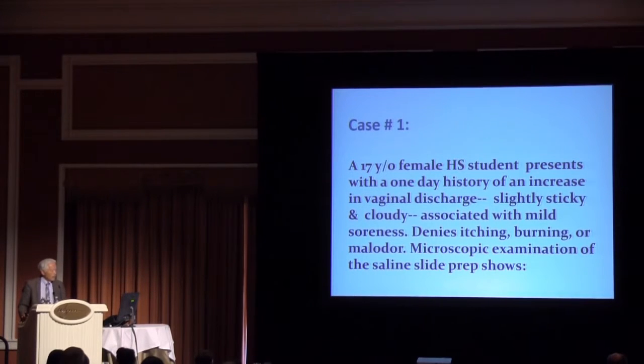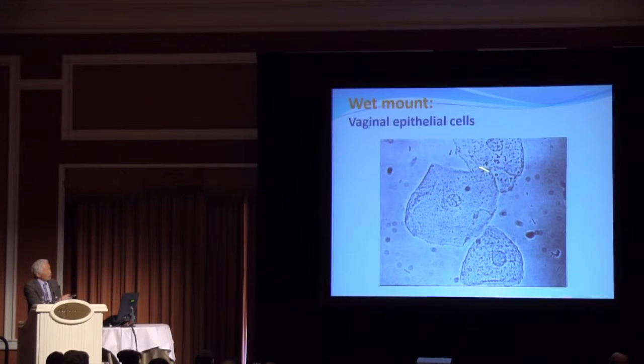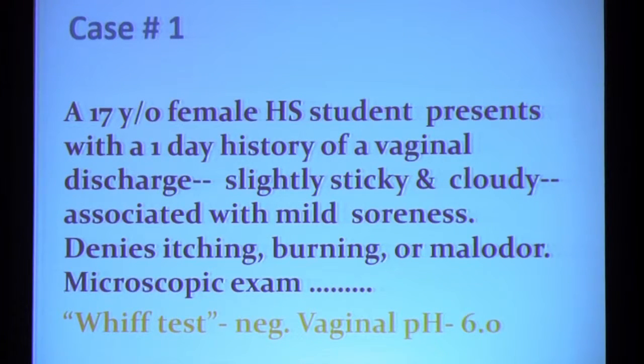Case number one: a 17-year-old female high school student who presents with a one-day history of an increase in her vaginal discharge. She describes it as being slightly sticky and cloudy and says it's associated with soreness. She denies itching, burning, or odor. You do a microscopic examination of the saline prep and see various epithelial cells — your attention is drawn to one with a sort of glittery appearance. While you're looking at the epithelial cells, you see what appears to be a UFO moving its way on the slide. You do a Whiff test and it is negative. Vaginal pH is alkaline at 6.0.